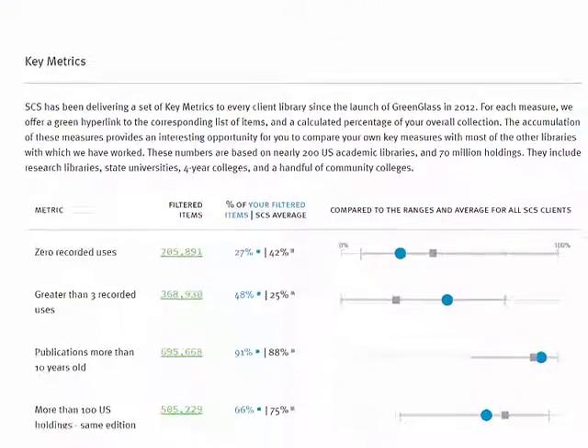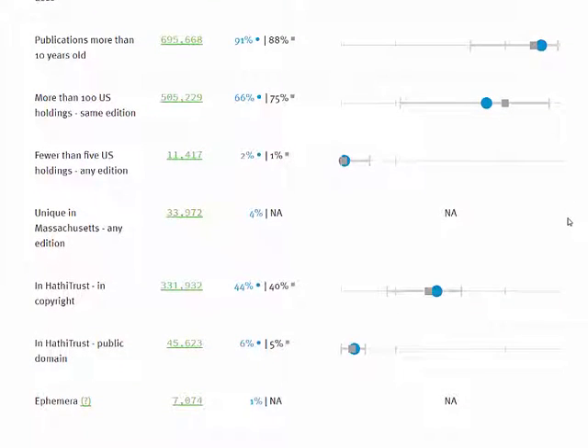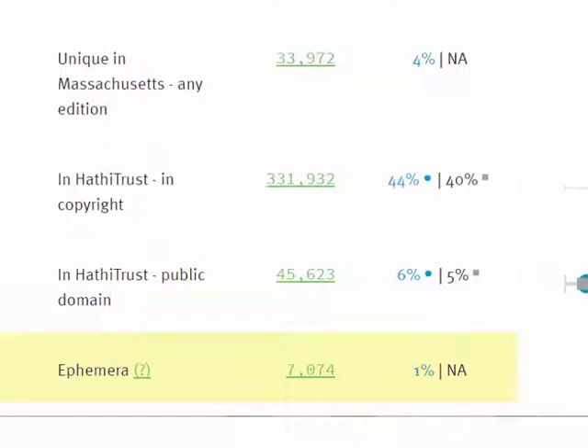Your library, or your shared print project, may have defined a special category of material that is different from the rest of the collection, or that is especially important to your collection or your community. If so, SCS will have systematically identified these titles, and this special category will be displayed as the last key metric. In this case, the special category is labeled Ephemera.